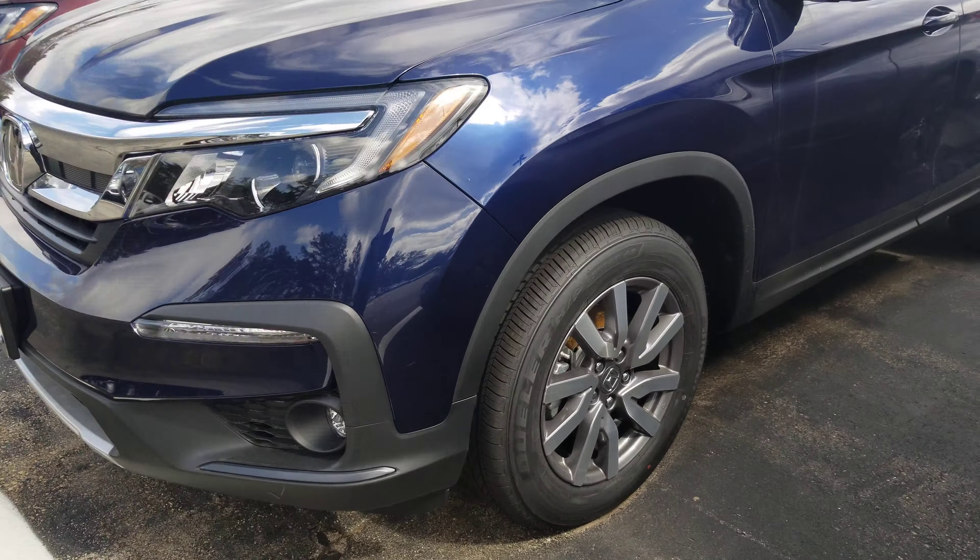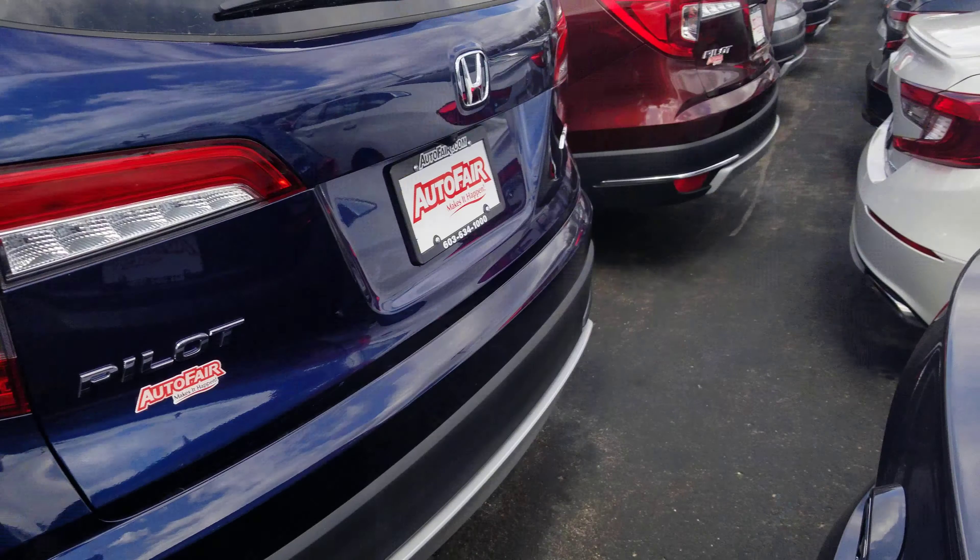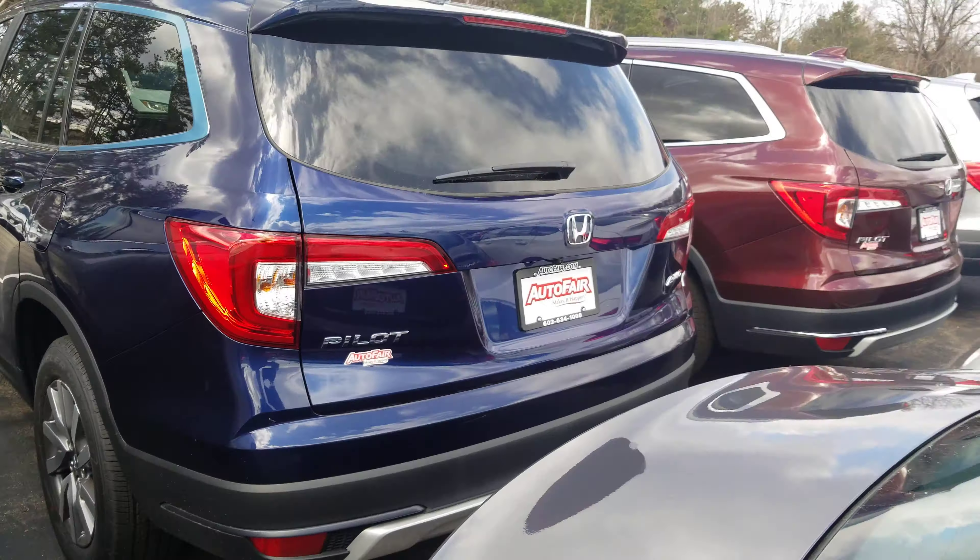Nice alloy wheels, four wheel disc brakes. Take a look at the back here.